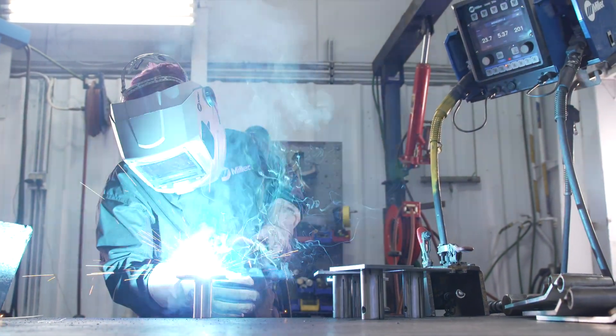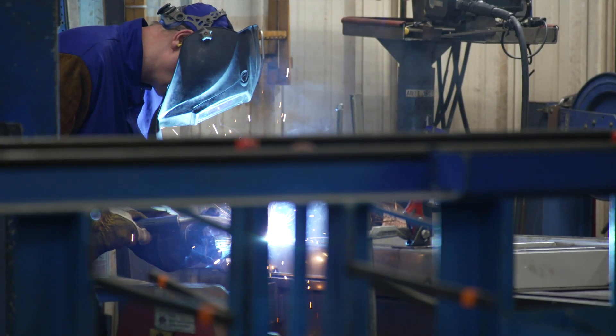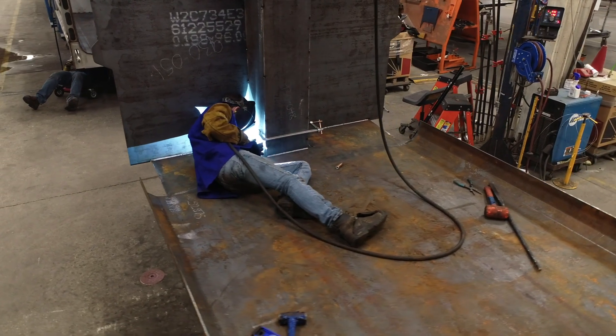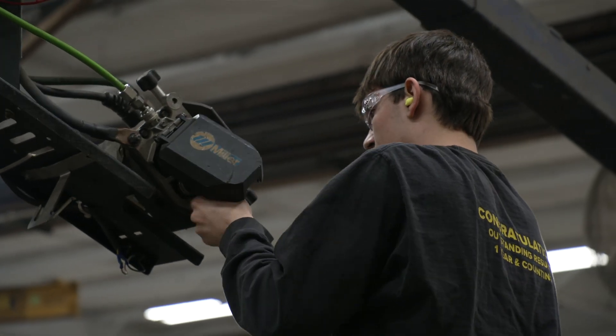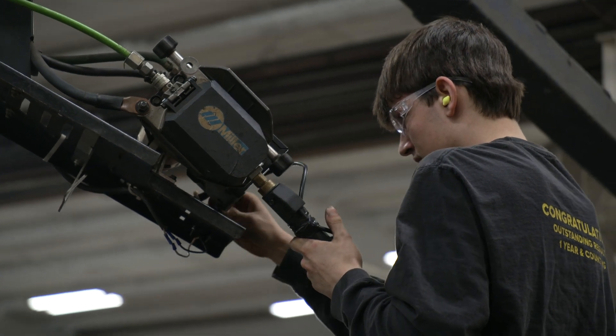Some of the biggest things that we look for is a machine that can adapt to many different incoming power supplies because some of our locations get 208 volts, some are different. That's where the Delta Weld 350 can adapt and it makes it very easy to have one welder that can work at all of our locations. I just wish I had more of them out there. I wish I could replace every one of my machines with it, because the amount of production gains that we get by having a welder that can just adapt and continue on versus having to stop, make an adjustment — it's imperative.